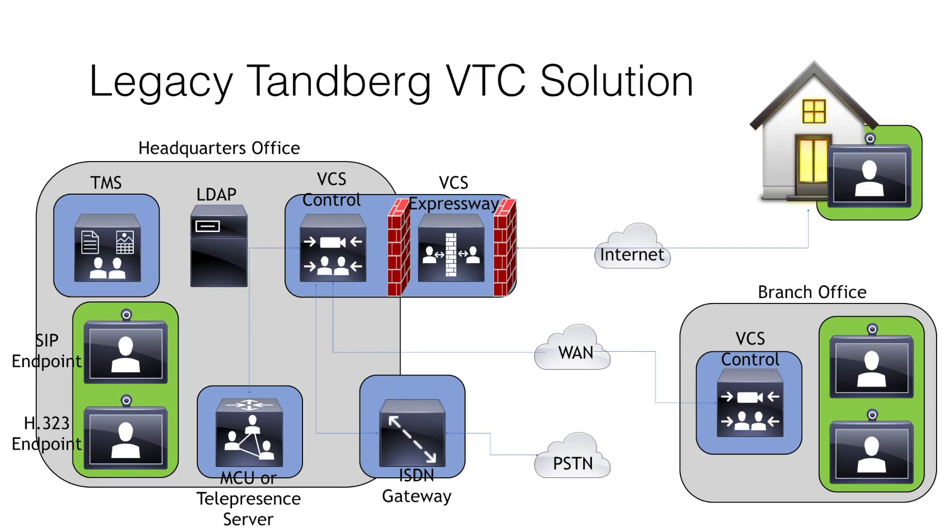Cisco acquired the VCSs from a company called Tanberg back in 2010. Tanberg was a video telecommunications company that supported video only as a mode of communication, but the VCS was and still is capable of supporting both SIP and H.323 communication protocols. Tanberg also offered an ISDN gateway for IP to ISDN communications and either an MCU or telepresence server for multipoint communications. The TMS server was used for easier management of the entire Tanberg solution.